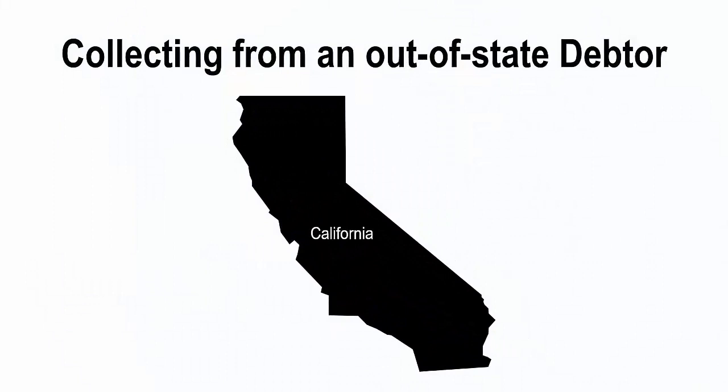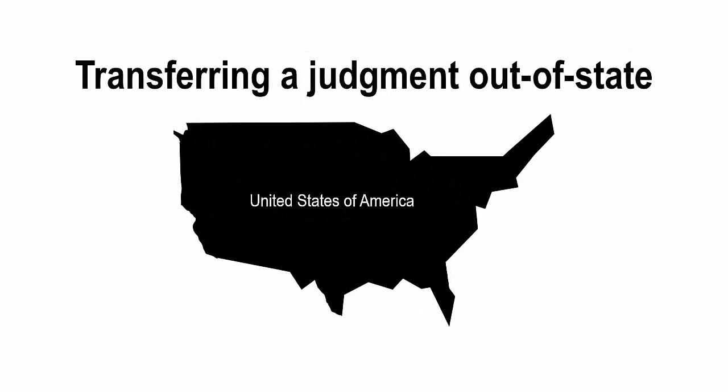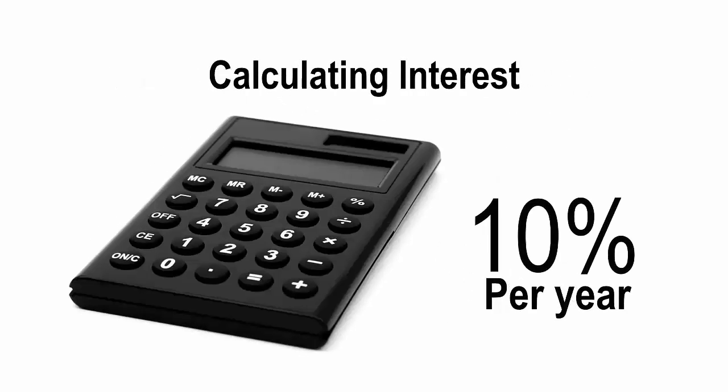If a judgment debtor has left California and no longer has assets in California, you cannot use California's court tools to collect your judgment. In this case, you must transfer the judgment to the state where the debtor lives — contact the court in that state to learn more information. When calculating interest on your judgment, the unpaid judgment accumulates interest at a rate of 10% per year.